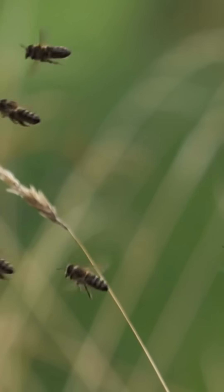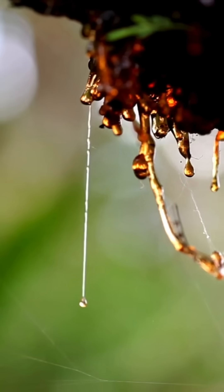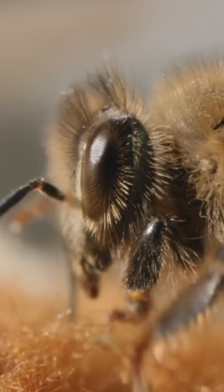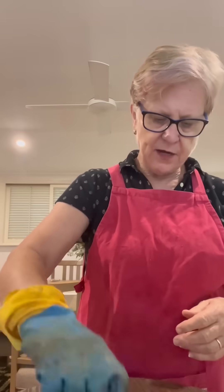So the bees go out in the forest and they start collecting resin-type materials from flowers, trees, bark. They then combine it with their own saliva, with a bit of wax and a bit of pollen.